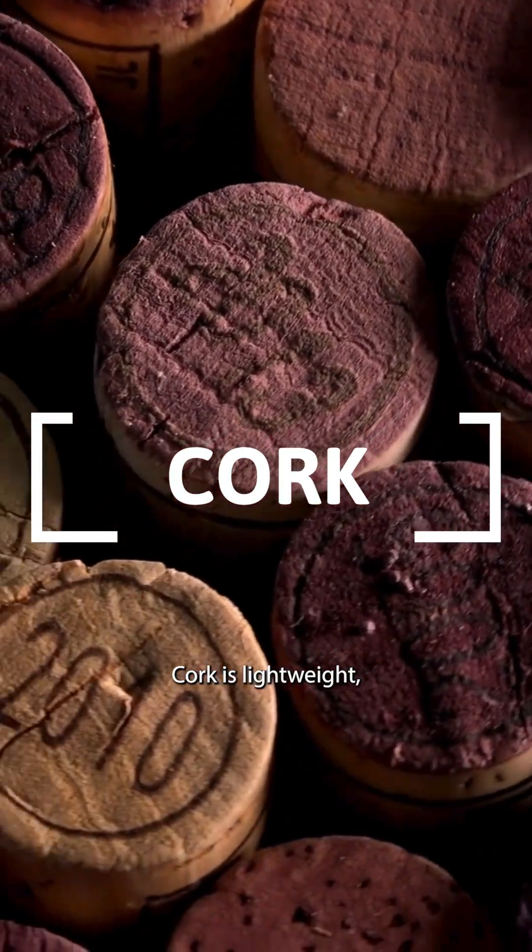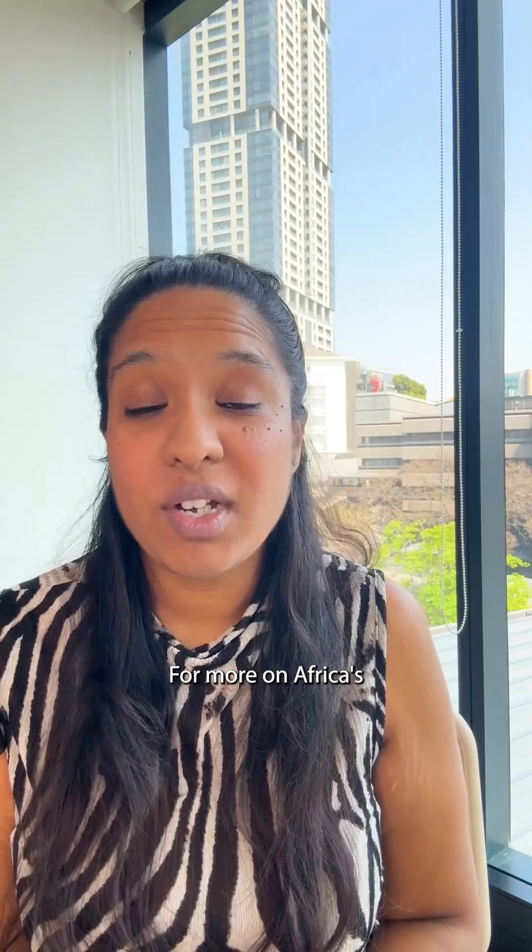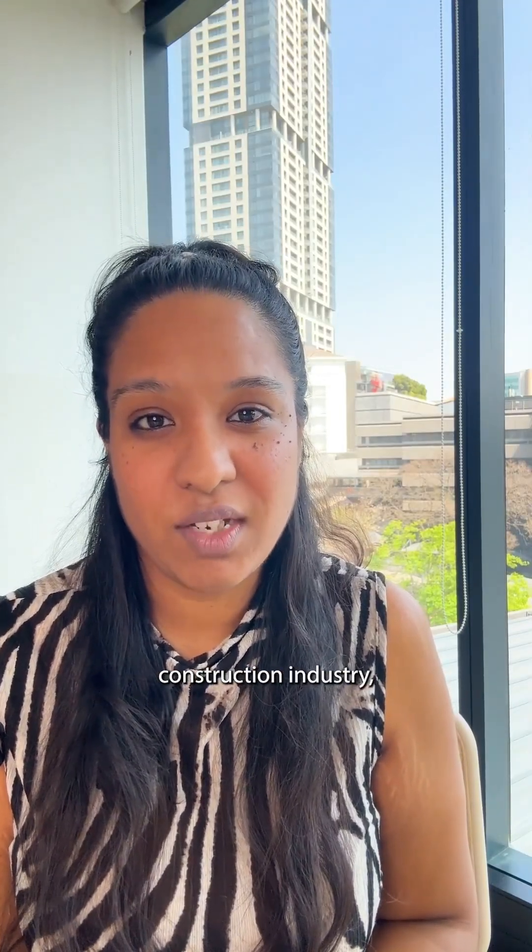Cork is lightweight, waterproof, and fire retardant. For more on Africa's burgeoning sustainable construction industry, follow at Forbes Africa.